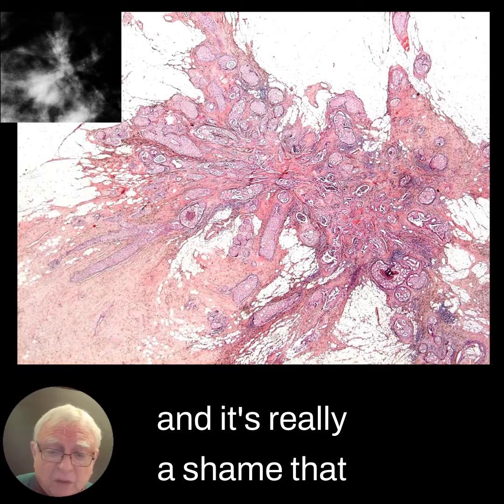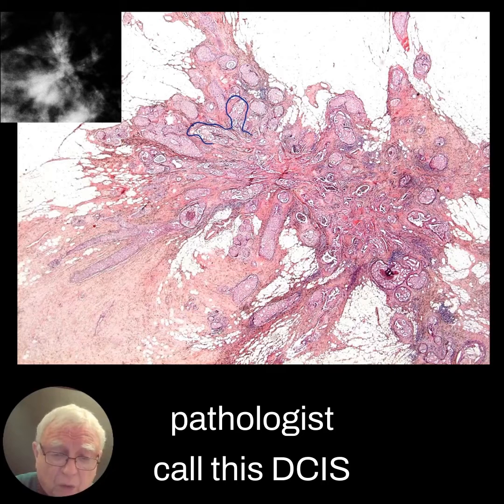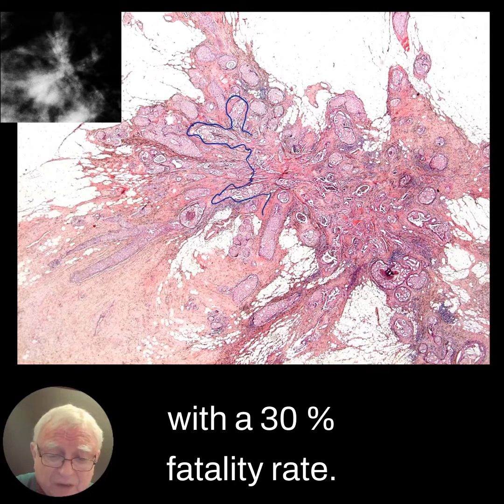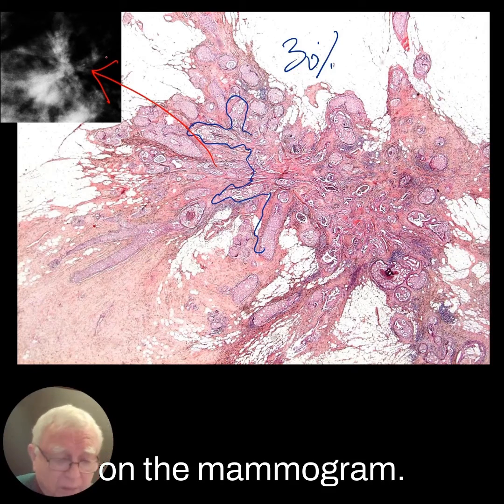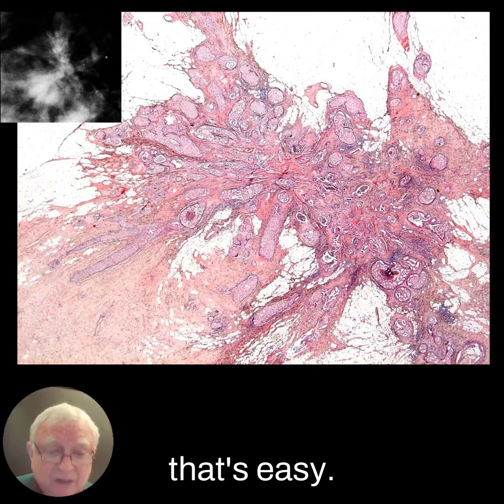This is what it looks like, and it's really a shame that a pathologist called this DCIS with a 30% fatality rate. It is indeed difficult to find on the mammogram. When it is calcified, that's easy.